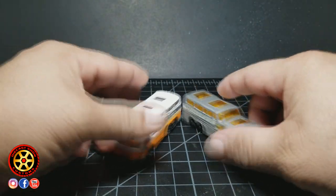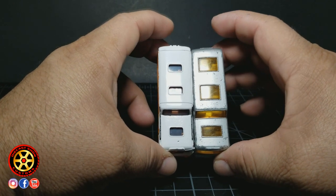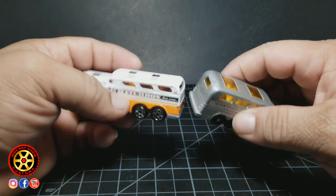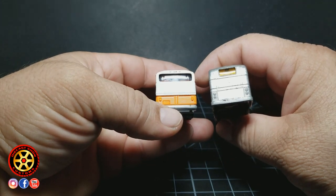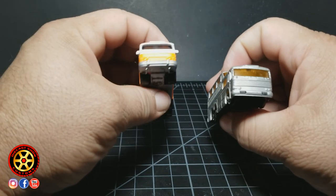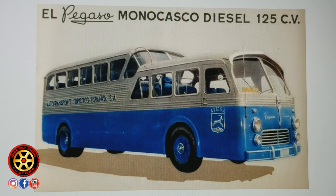It's identified just as a coach. So we're going to be taking a look at what's the difference, and I'm going to be bringing over my computer so we can take a look at pictures of the real bus and check out the main differences between the two and the real thing.